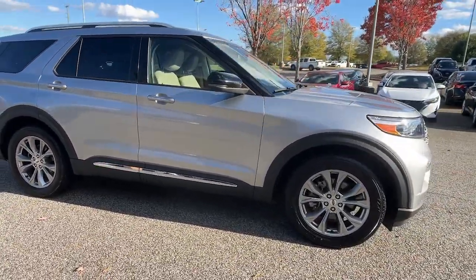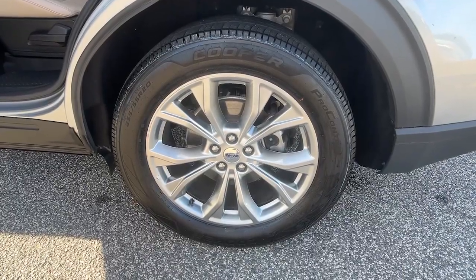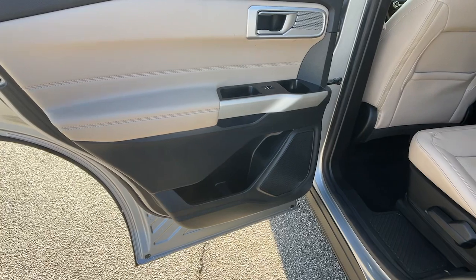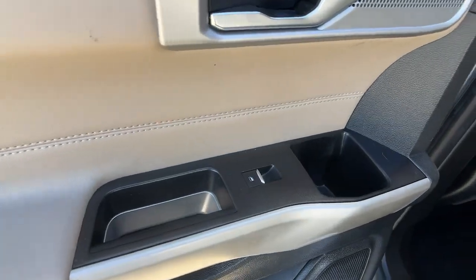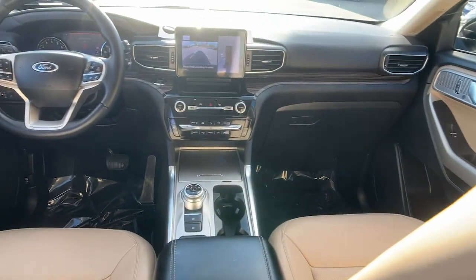These are just some of the great options this vehicle comes with: heated steering wheel, Apple CarPlay and/or Android Auto, navigation system, keyless entry, satellite radio, premium sound system, power liftgate, backup camera, fog lamps, and heated mirrors.